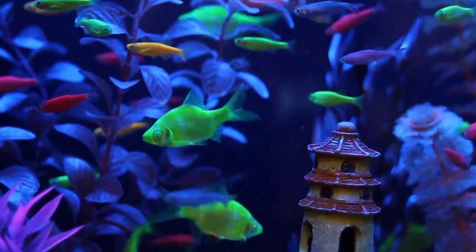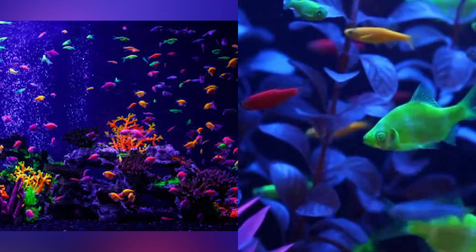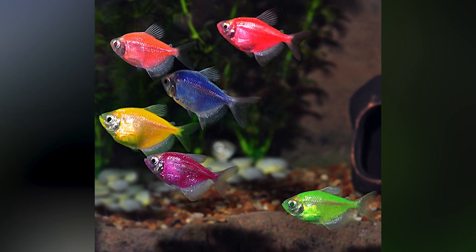They took some genes from jellyfish that make the jellyfish glow and basically added these to the fish. And sure enough, it worked. They now have several different kinds of glow-in-the-dark fish that you can even buy as a pet. In fact, they've become rather popular, and I will admit they are pretty cool.